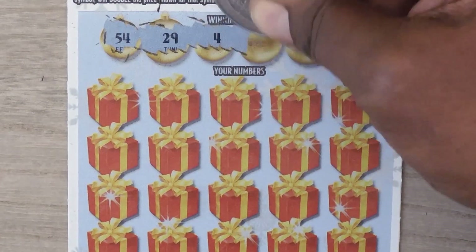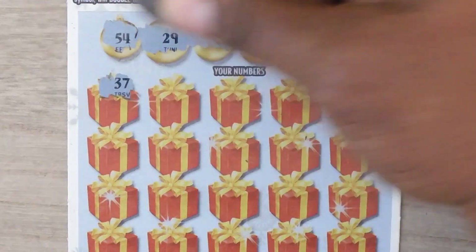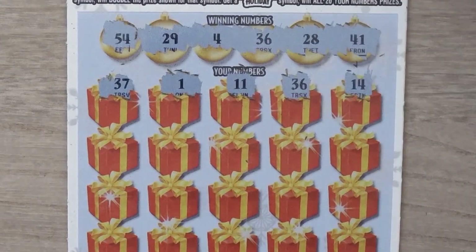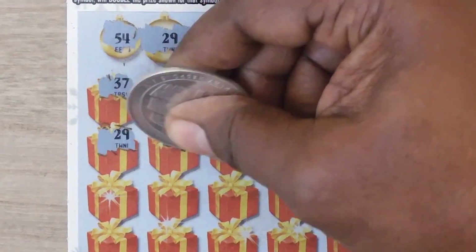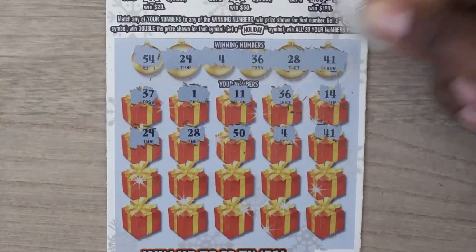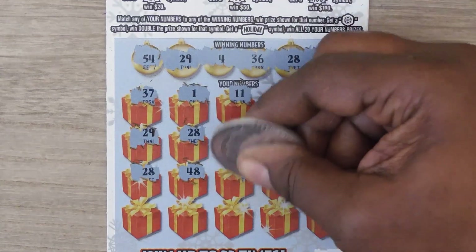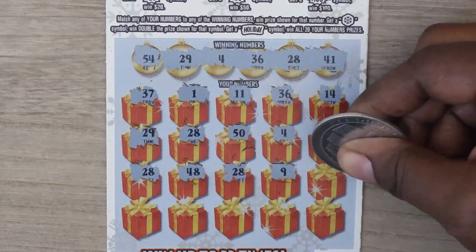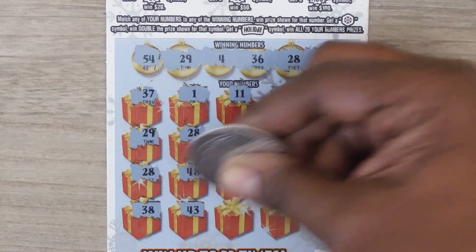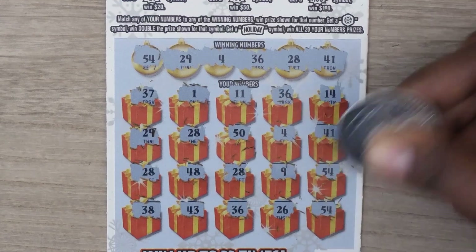Numbers are: 54, 29, 4, 36, 28, and 41. Then: 37, 1, 11, 36 — hey, we've got a match! 14, 29 — another match. 28 — two matches. 50, 4 — three matches. 41 — four matches. 28 — five matches. 48, 28 — another 28. 9, 54 — we have a bunch of matches here. 38, 43, 36 — another match. 26 and last a 54.